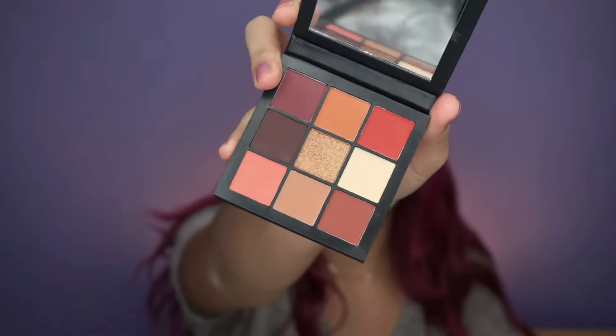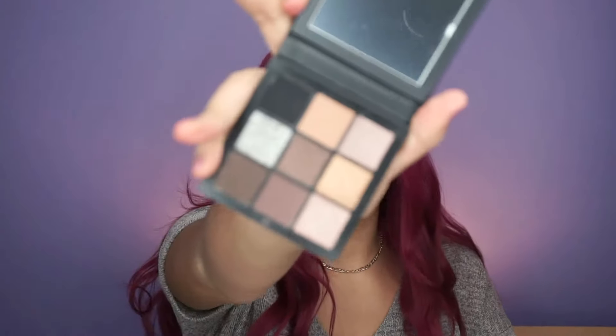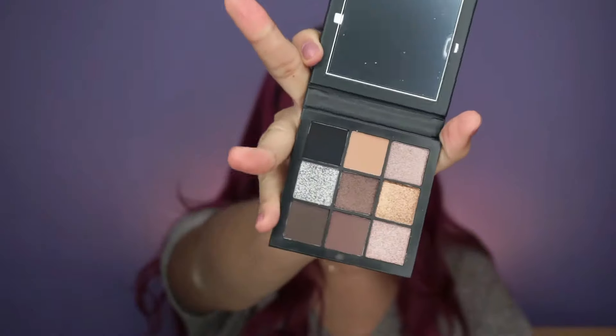I picked up the new Huda Beauty Obsessions palettes — I got the Smoky Obsessions and the Warm Brown Obsessions. They're extremely small, they fit in the palm of my hand. The Warm Obsessions colors are very pretty — look at that metallic one! I can't wait to try this. The Smoky Obsessions is extremely pretty as well. I don't have a lot of smoky eyeshadow palettes but I definitely want to try it, and it's perfect for traveling.